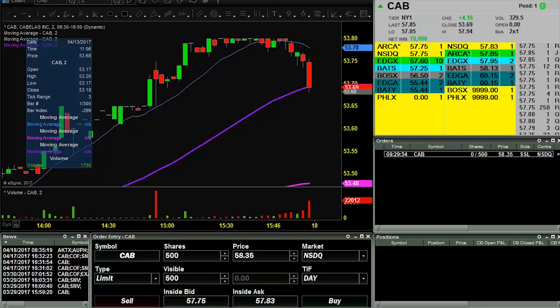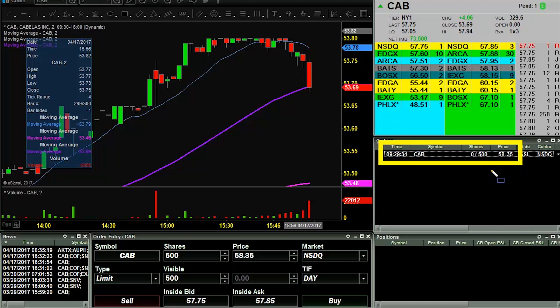Good morning, this is ClayTrader at ClayTrader.com. This will be a live trade video where I try to capture some of my trades as they unfold live. Market opens up here any second now. I have an order out here on CAB to short at 58.35, so we'll see what happens.